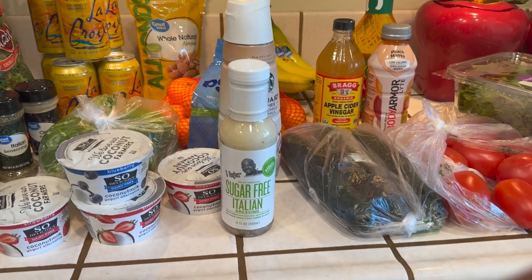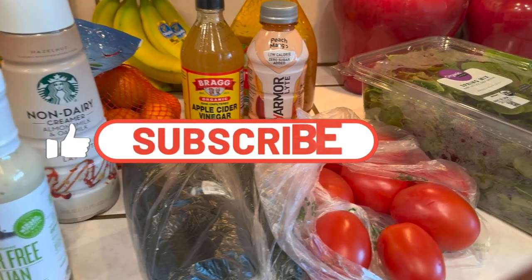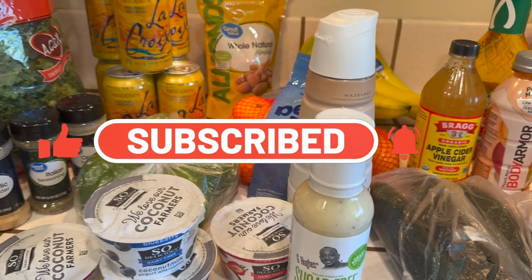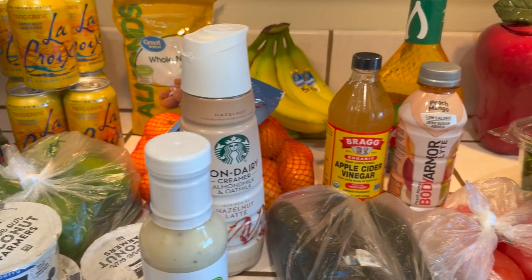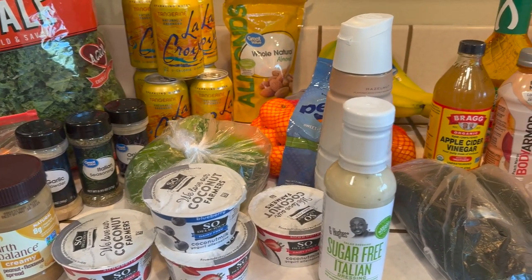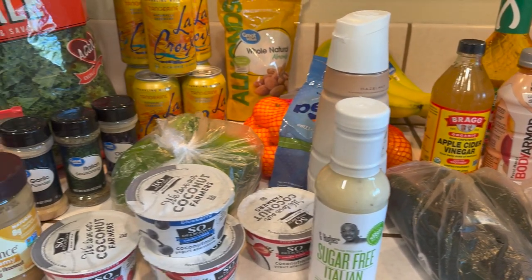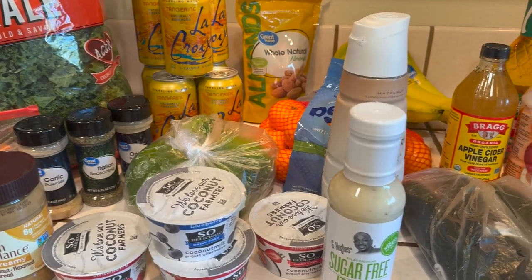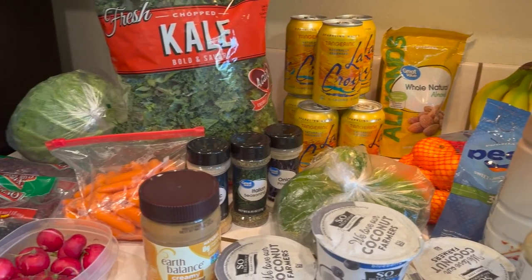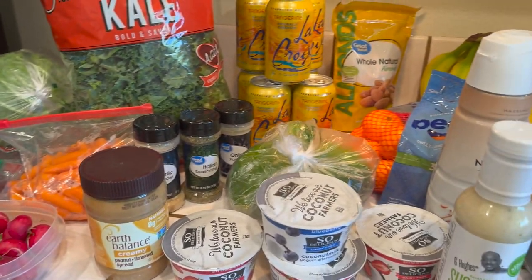That's it, guys — that's what I have so far. I hope you like this haul. If you're new here, thank you so much for joining the channel. If you haven't subscribed yet, please click the subscribe button and join the Jazzy Green family. I have other videos I think you'll like — home decor and vlogs. You can also reach me on TikTok and Instagram — check the description box for the links. Have a blessed day!